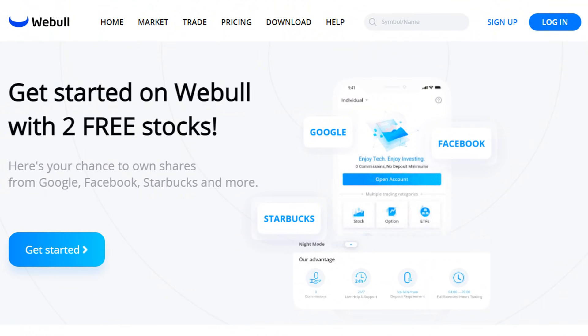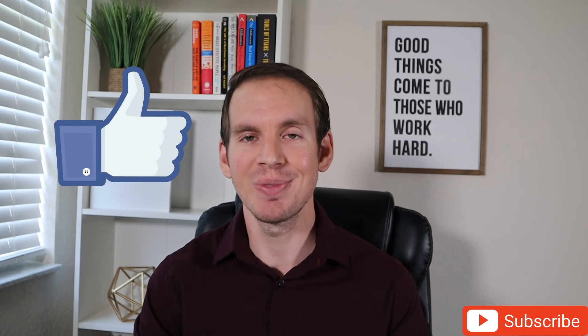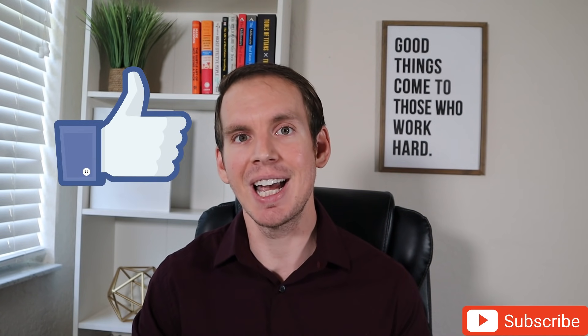Before I go, don't forget to grab your two free stocks from Webull by clicking my link in the description box below. Thank you so much for watching, and if you made it all the way to the end, I would greatly appreciate it if you could take just a few more seconds to like this video, share it, and also subscribe if you haven't already. Until next time, I hope you have a great rest of your day and I'll see you in the next video.